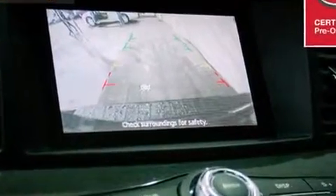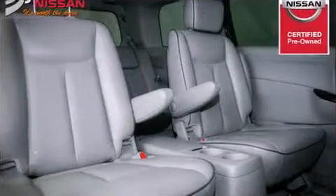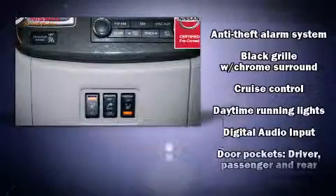All of the premium features expected of a Nissan are offered, including front and rear reading lights, a trip computer, front and rear air conditioning, a roof rack, and power windows.